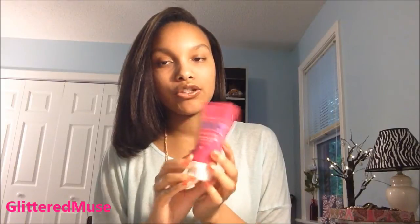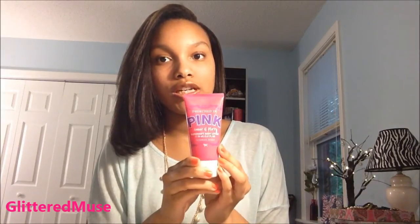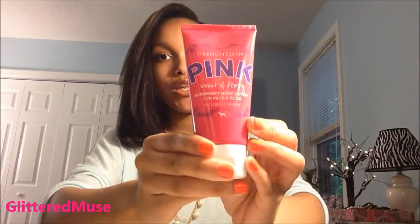And then I have the Victoria's Secret Drenched in Pink Sweet and Flirty Hand Lotion, which is pretty nice as well. It smells really feminine and it's pretty moisturizing. This is really good, especially in the wintertime, because my hands look nasty in the wintertime.